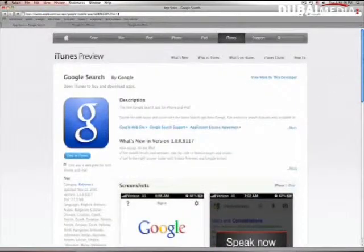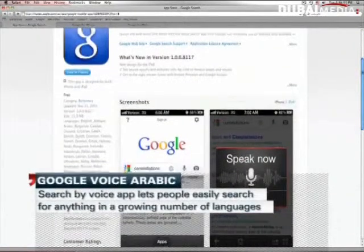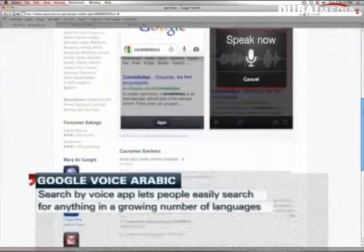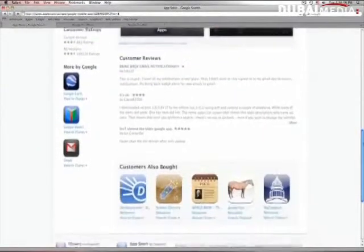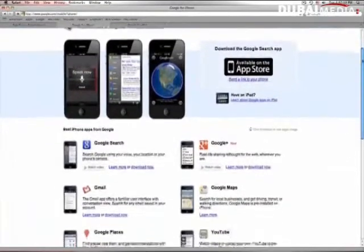Cutting-edge voice-activated technology has arrived in Dubai. Google has launched an Arabic version of its voice search, which it hopes will boost numbers of its search service in the region across its search, maps, and translation services. The service, which was launched in Dubai today, was developed with the assistance of native Arabic speakers from across the Middle East, including the UAE. The Arabic version is not just targeted at Arabic speakers, but it also helps business people and tourists to the region who may not speak or read Arabic by using the translation function.